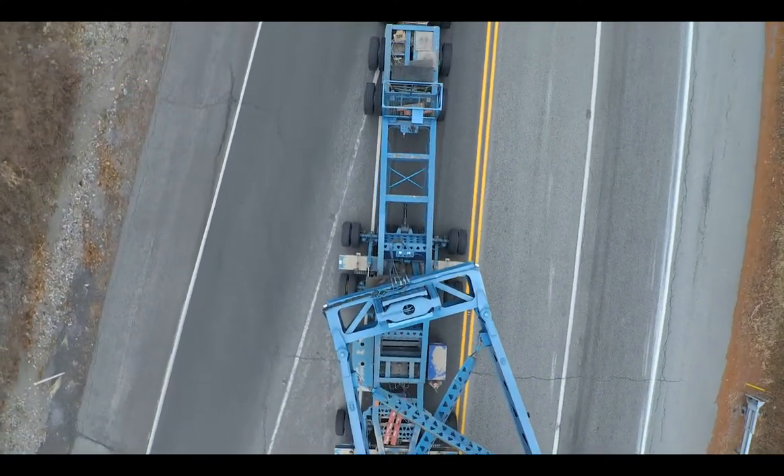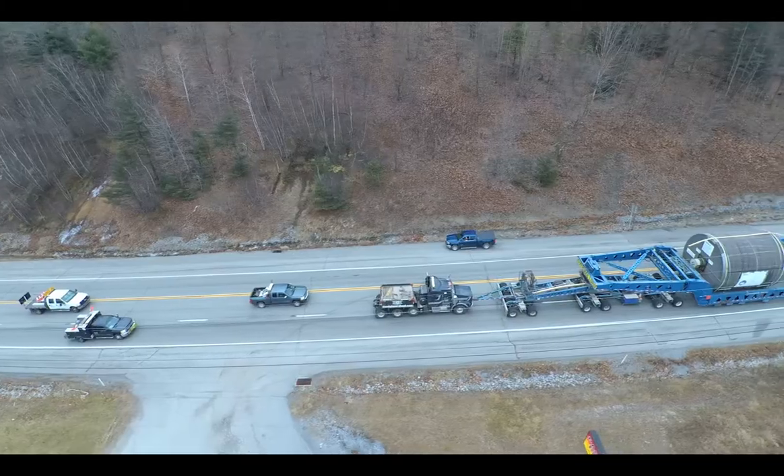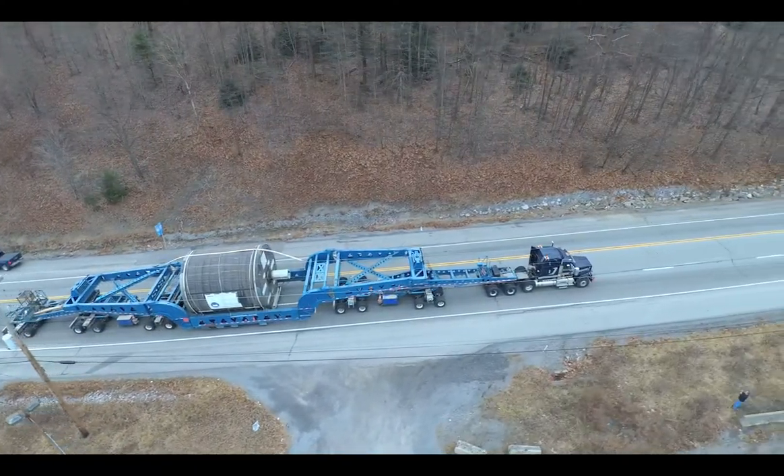We were able to move this 319 some miles to Lockheed without any incidents or any reportable injuries.